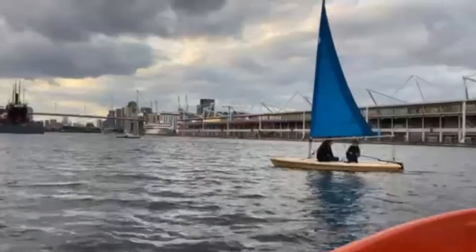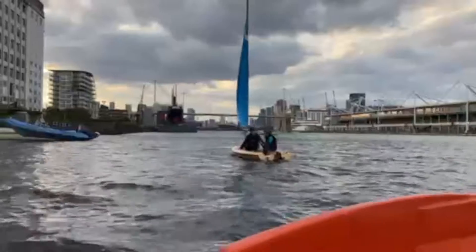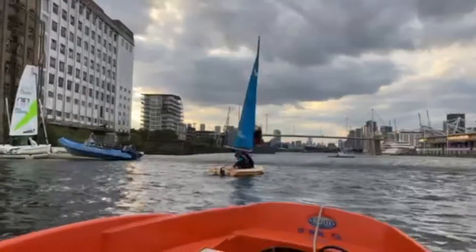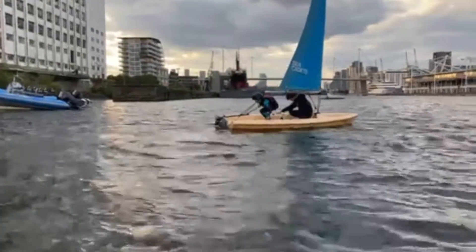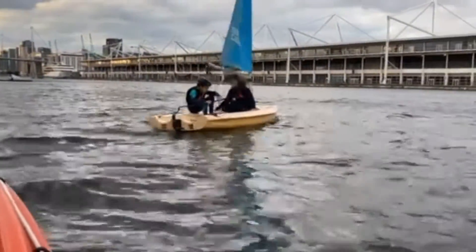And here's our next one, sailing along with an older cadet showing the ropes. Crossing the wind, and you can just see the darker patch on the water with a little bit more wind, but that doesn't phase our cadets. Back through, swap sides, face forward and carry on sailing.